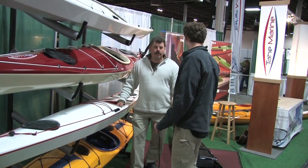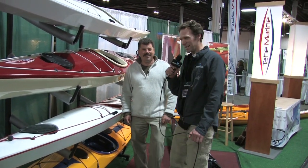And how do I find out more about Tahe Marine? You can go to TaheKayaks.com or TaheMarine.com, either one. Thanks for your time, Kit. Scott McGregor with Rapid Media TV, Jersey Paddle Sports 2011, helping you paddle forever.